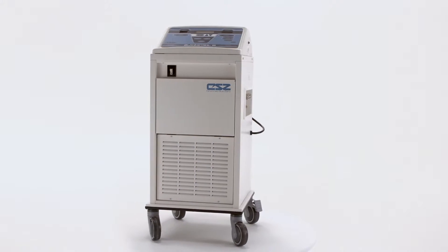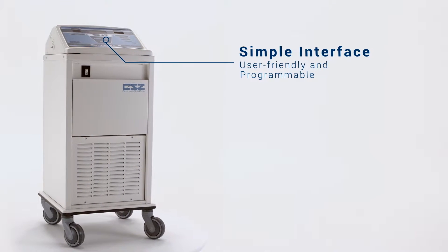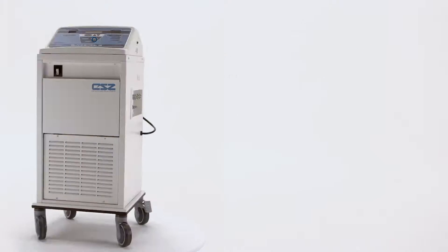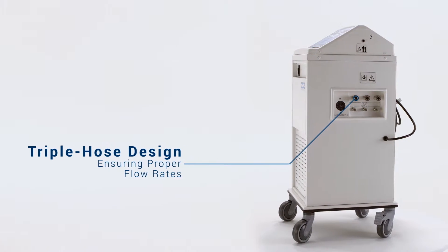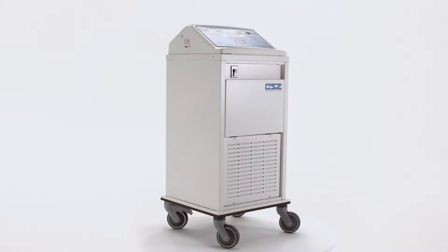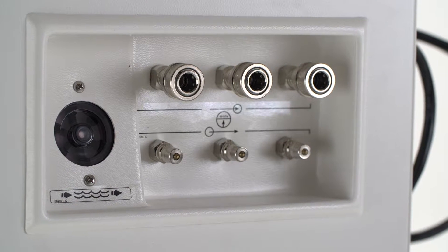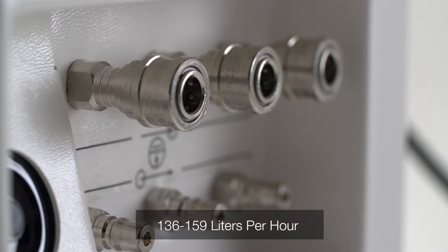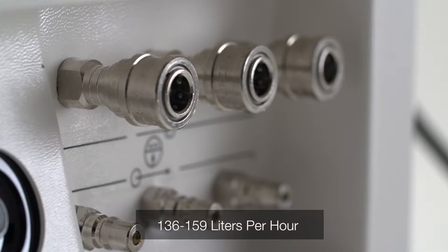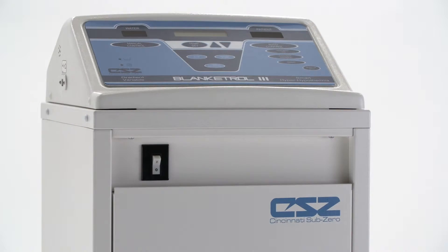Introducing the Blanketrol 3, a patient temperature management system with a user-friendly and programmable interface. With a triple hose design and integrated connectors to ensure proper flow rates for optimal temperature control, providing your patient with consistent temperature coverage for quick temperature management. The Blanketrol 3 offers a consistent flow rate of 36 to 42 gallons per hour and up to 9 to 10 PSI for efficient therapy, depending on the model.